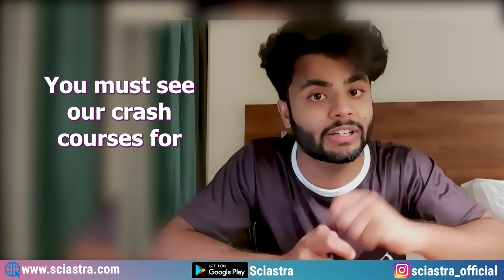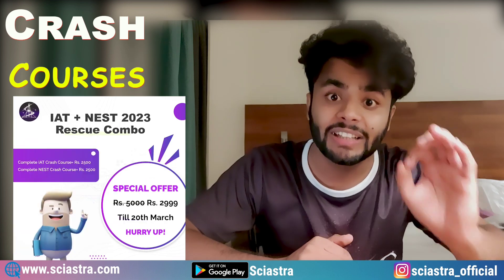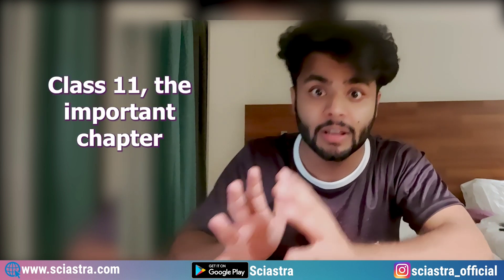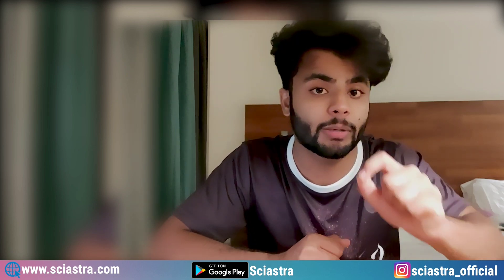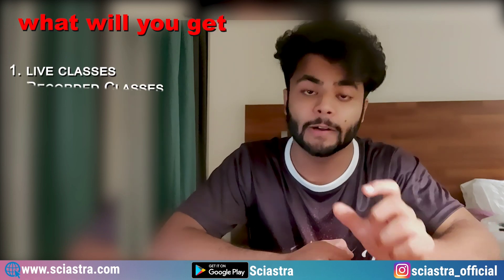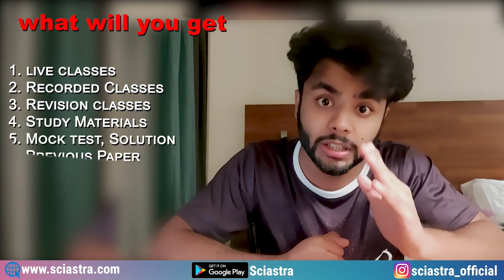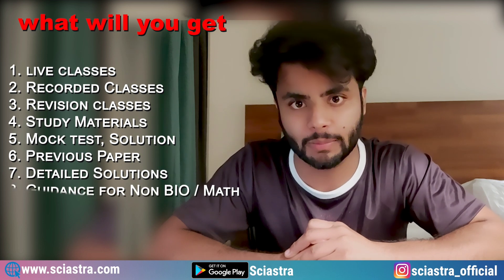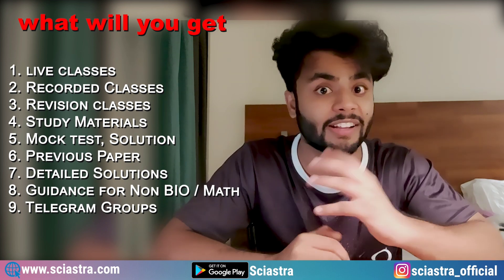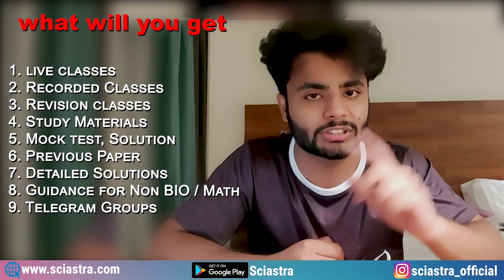I would highly recommend you check our crash courses for 2023. They are very affordable — just 4,000 rupees — and the discount is valid till 20th March. You get live revision classes every day covering class 11th important chapters plus class 12th important topics for all four subjects: physics, chemistry, maths, and biology. There is special guidance for non-bio and non-math students, more than 12 mock tests with detailed solutions, all five previous papers from 2017 to 2022 with detailed solutions, and doubt clearing sessions every Saturday and Sunday, plus a private Telegram group for each subject.